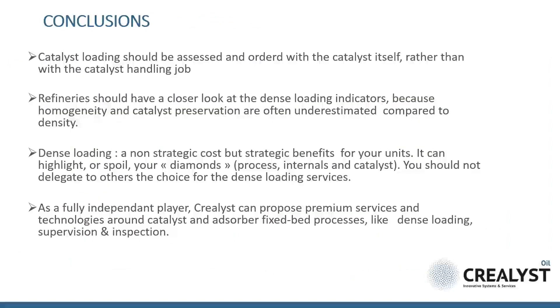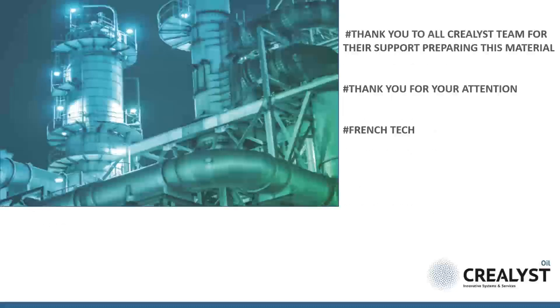It's already the end of this presentation and time to conclude. I'll let you read our conclusions. I hope this material helped in having a more precise overview about dense loading, how to do a good dense loading, and its impact on the global optimization of your units. If you have any questions or comments, you can contact us directly at the email address indicated in the first slide. Thank you for your attention, and please remember that from our office windows we can see the Eiffel Tower, so you are warmly invited to come visit us in Paris.